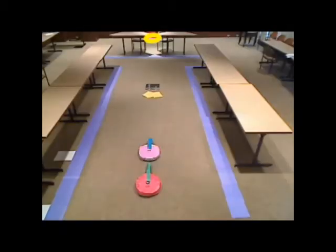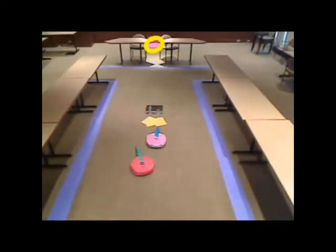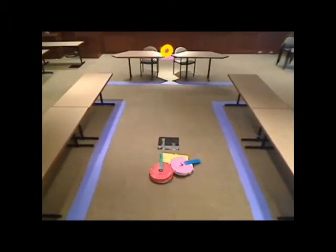Similarly, we could tune a robot so that it manages the walls just fine — we retuned the red robot in this demo so that it does — but then it could have trouble avoiding the moving obstacle. Here, the red robot tries to avoid the pink robot in front of it, but that's not what we wanted it to do.